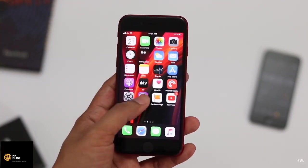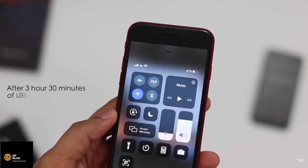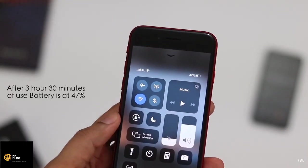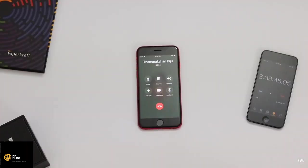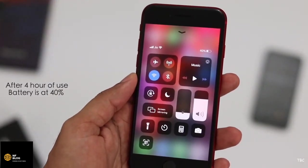I continued by using the phone for browsing the internet and social media again for 30 minutes, after which the battery dropped to 47% — a similar result to round 1, which was a 5% drop. Then I moved to a 30-minute voice call test, after which the battery dropped to 40%, which is again pretty good.